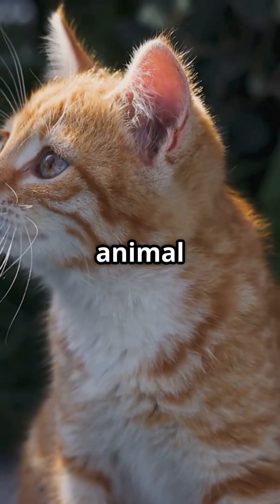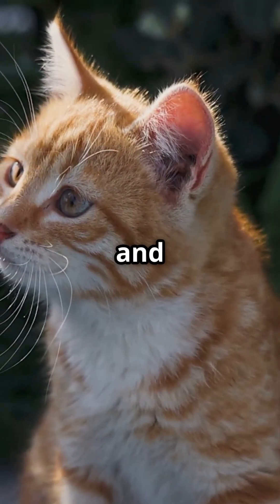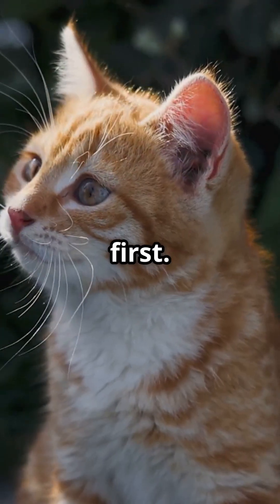For more amazing pet science and animal secrets, like, share, and subscribe to Siddha Point, where nature speaks first.